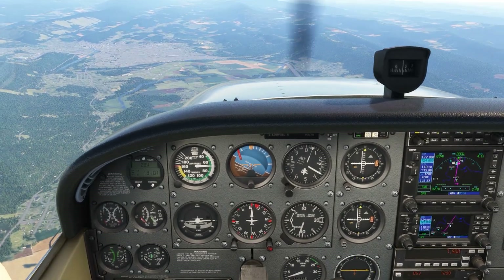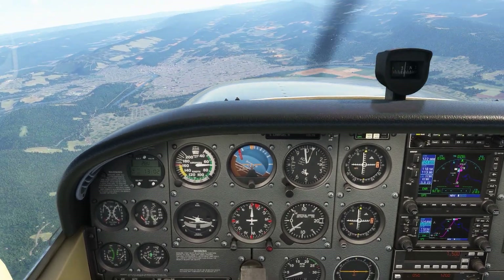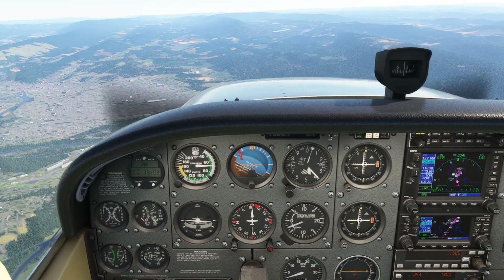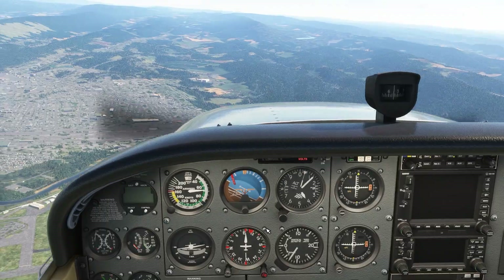As we glide towards it, we lose a bit of altitude, but once we've arrived, VG has allowed us to maintain as much altitude as possible. Altitude gives us options — but do we stay at VG here?